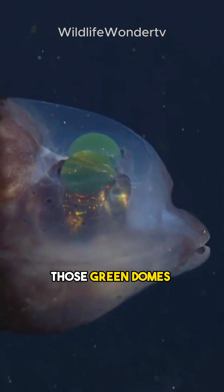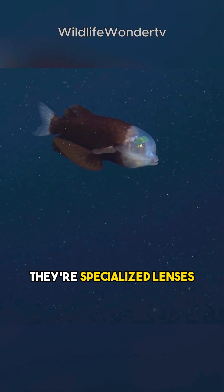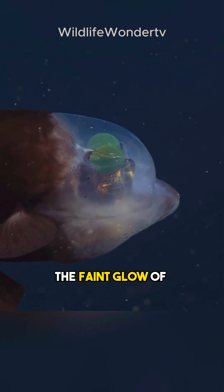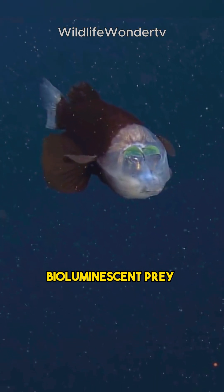But that's not all. Those green domes inside its head are specialized lenses that filter out sunlight from above, helping it focus on the faint glow of bioluminescent prey in the darkness below.